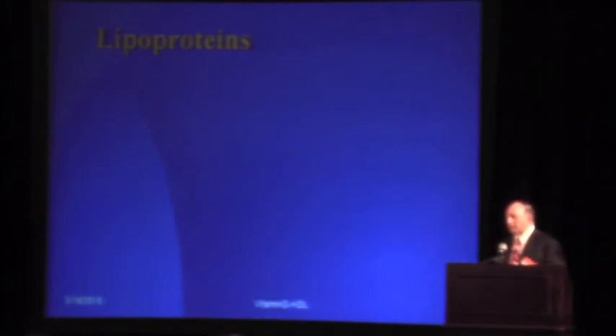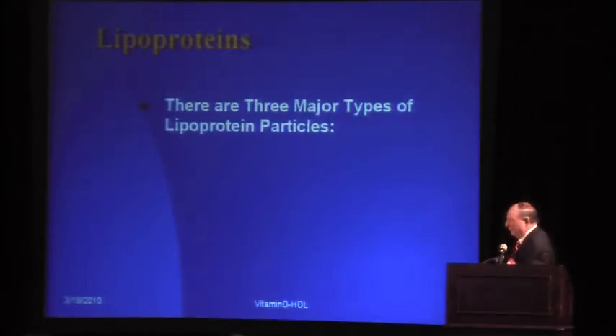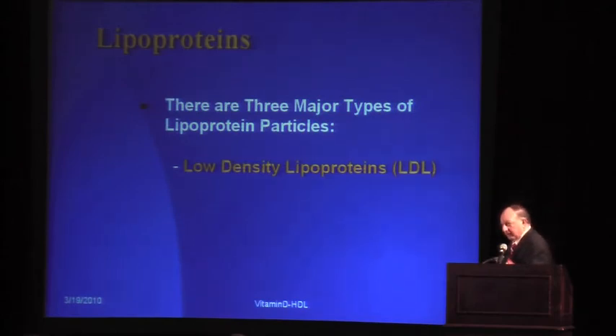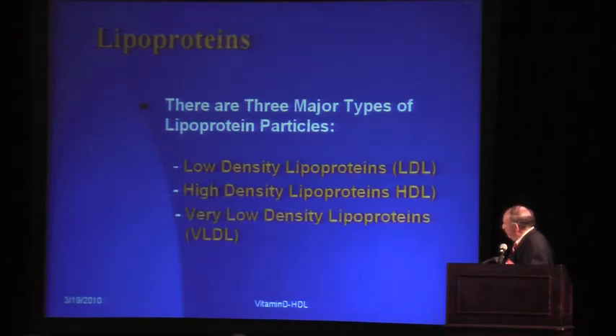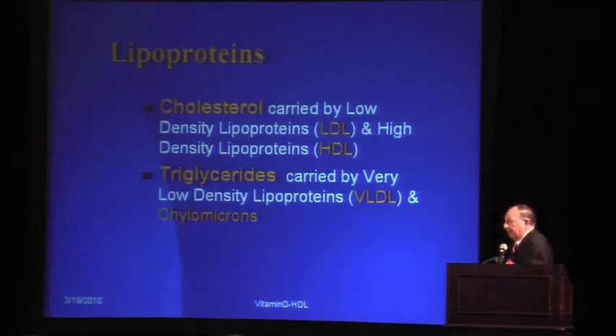Let me digress and talk about lipids. There are three major lipoproteins: low-density lipoprotein, or LDL; high-density lipoprotein, or HDL, which is the focus of our attention today; and very low-density lipoprotein, or VLDL, which is associated with elevated triglycerides. The lipoproteins predominantly carry fats. Cholesterol is carried by LDL and also predominantly by HDL, while triglycerides are carried by VLDL and chylomicrons.